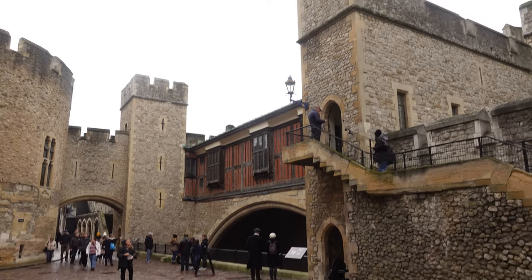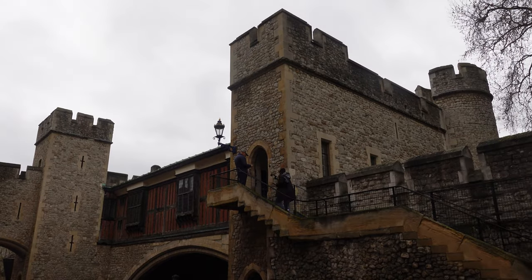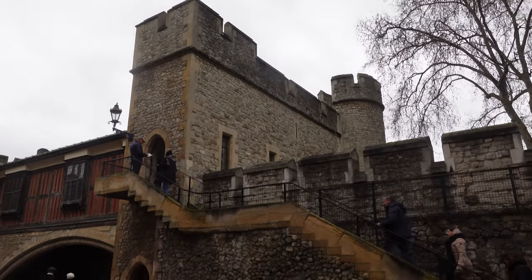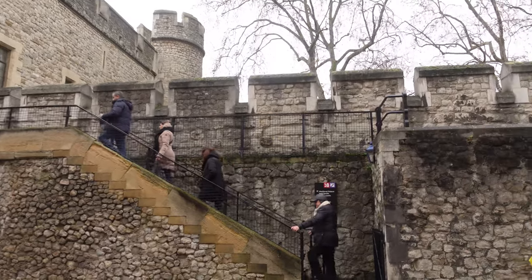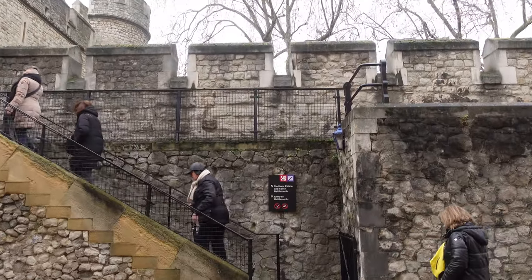In this video, we've got you covered because we're gonna start by looking at the Southern Towers and also palaces along the perimeter. So stick with us as we give you a guided tour to the Southern part of the Tower of London.